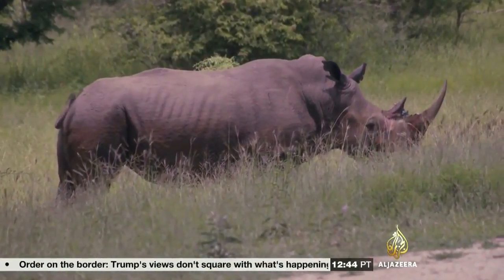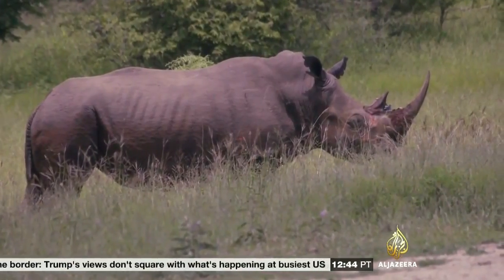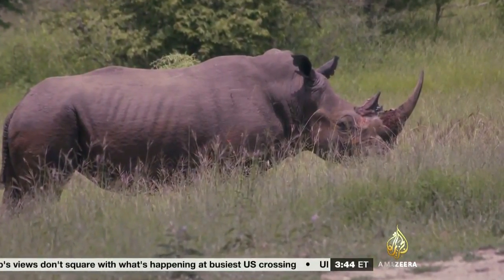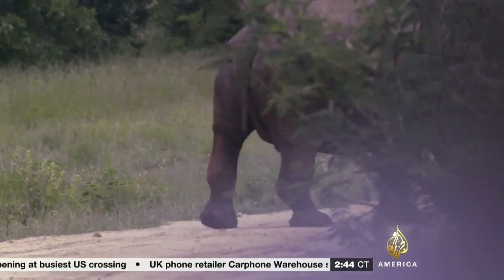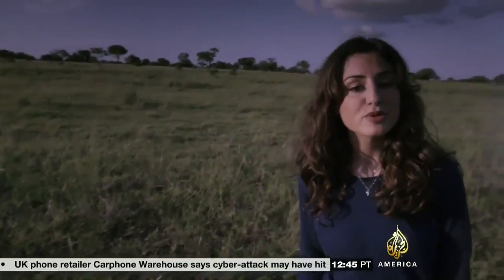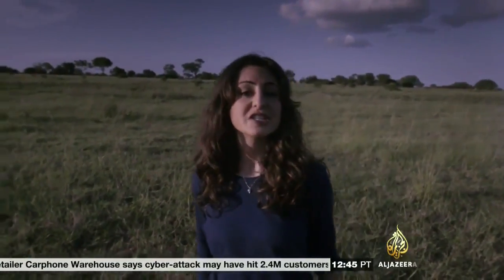The horns are hacked off, smuggled abroad, and then sold on, usually as traditional remedies. Despite increased security measures, 2013 was the worst year yet for rhino poaching. I'm Guillory Dorabi here in South Africa's Kapama Reserve, where a team of conservationists are fighting back by spoiling the poacher's bounty.